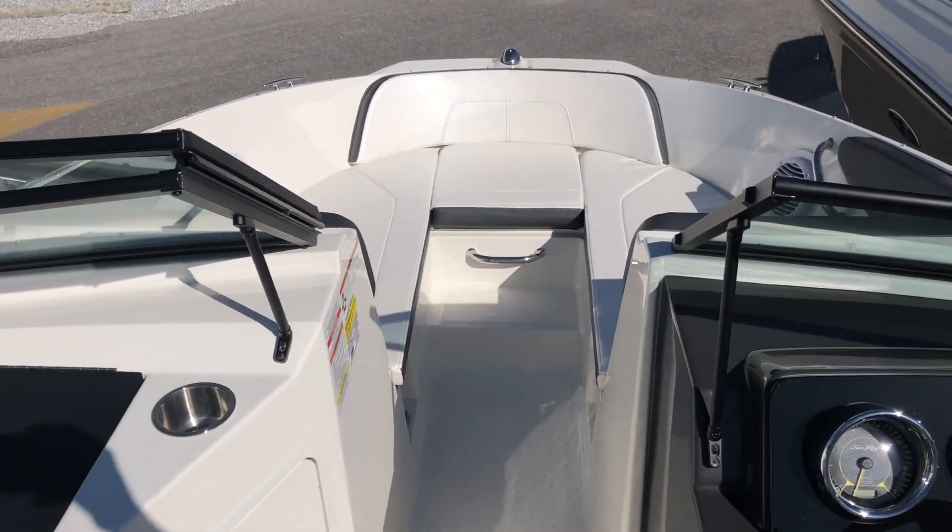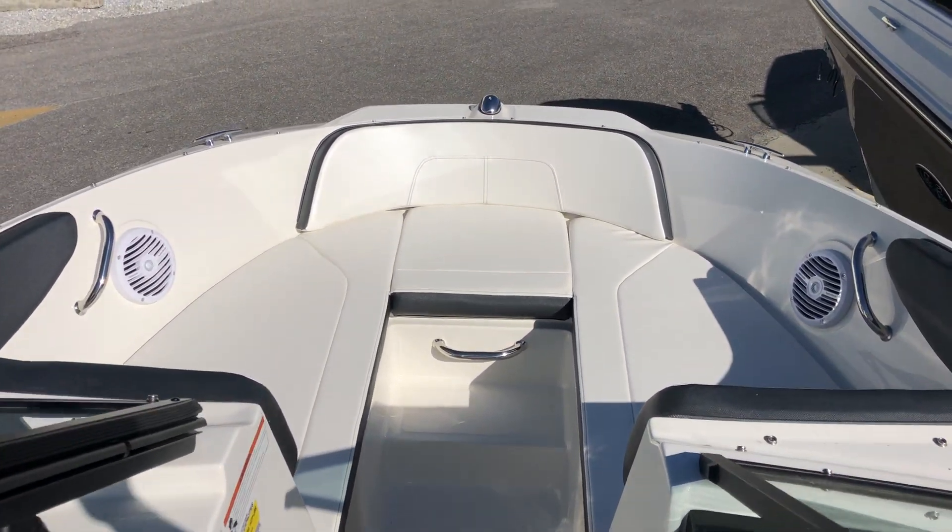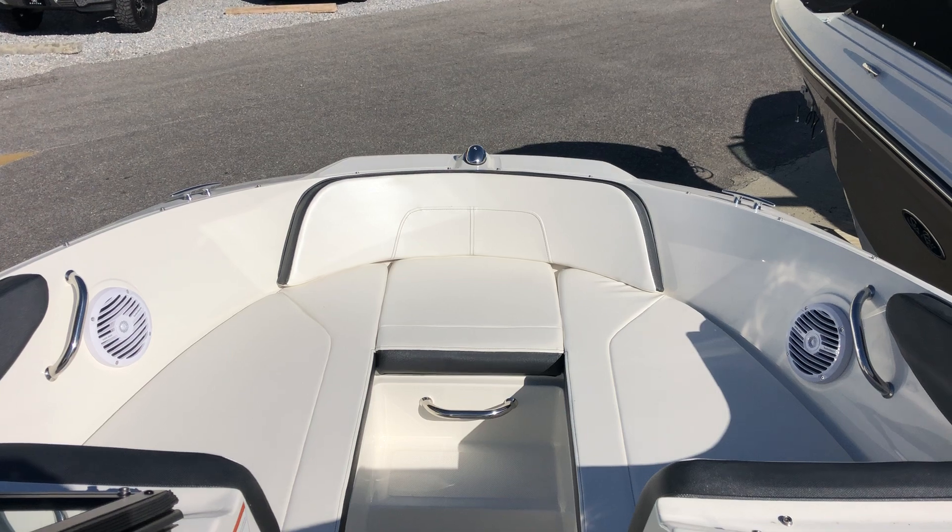Come by MarineMax at BPMR in Pensacola, Florida and ask for Leo Page today to see the Gulf Coast's largest selection of new and pre-owned C-Ray boats.